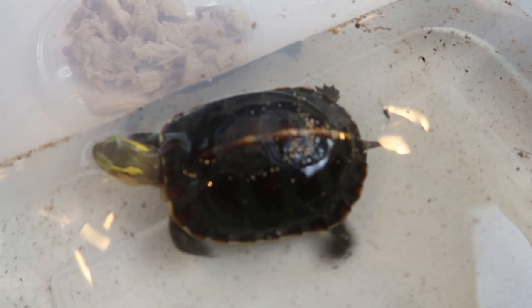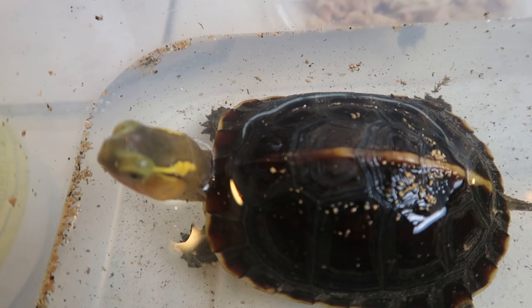They're just getting more and more beautiful — look at these guys' colors. I really like them a lot.